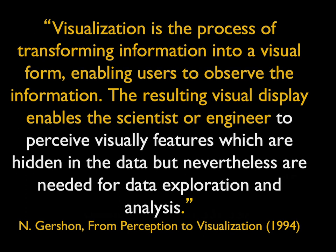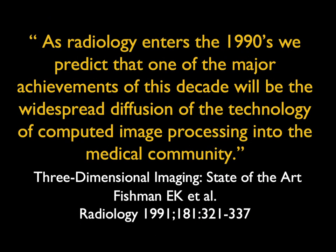I will admit I have not been the best predictor about the speed of 3D integration. In 1991 I wrote: as radiology enters the 1990s, we predict that one of the major achievements of the decade will be widespread diffusion of computer image processing into the medical community. It did move forward but not to the speed I thought.